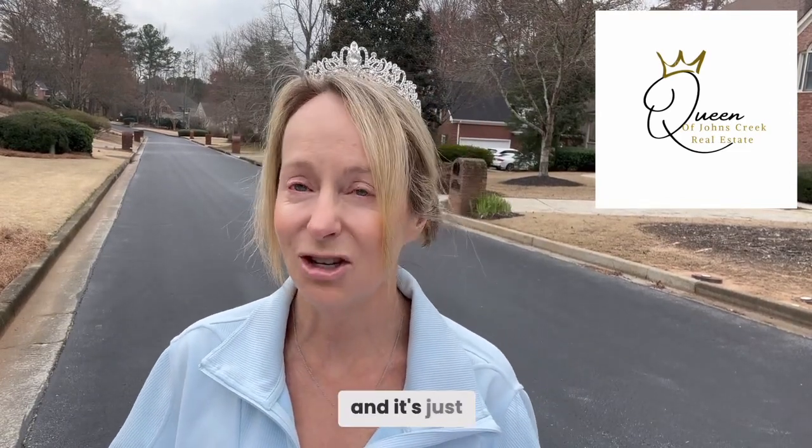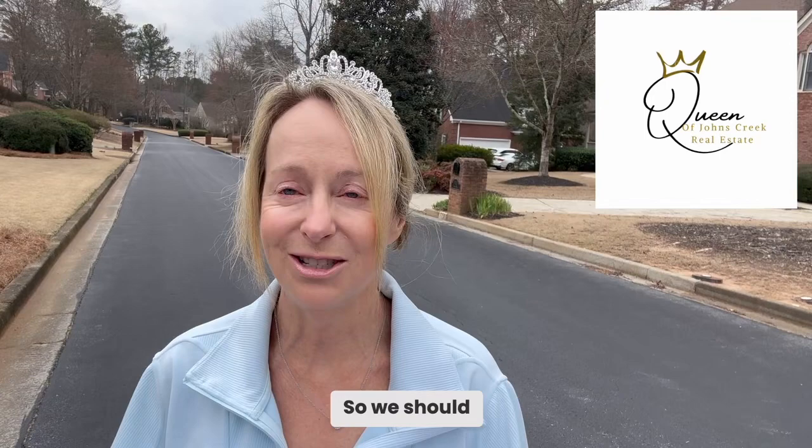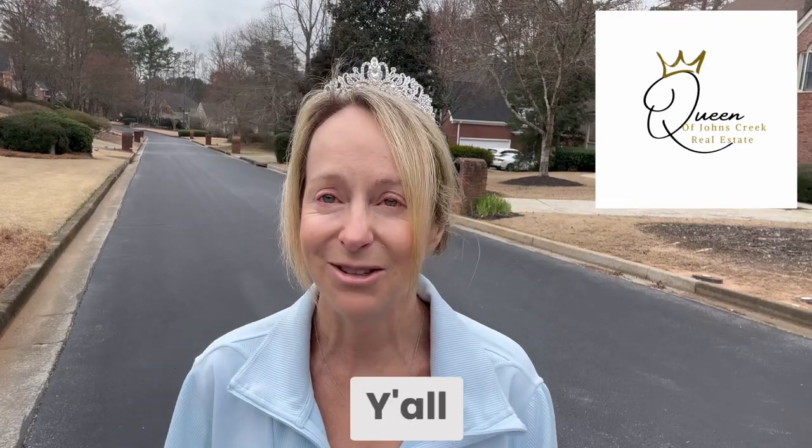It's just now really beginning to be spring, so more and more houses will hit the market and it's a great time to do that. You guys, I'm proud to be the Queen of Johns Creek real estate — thank you for all your support. I love what I do. Y'all have a great day!